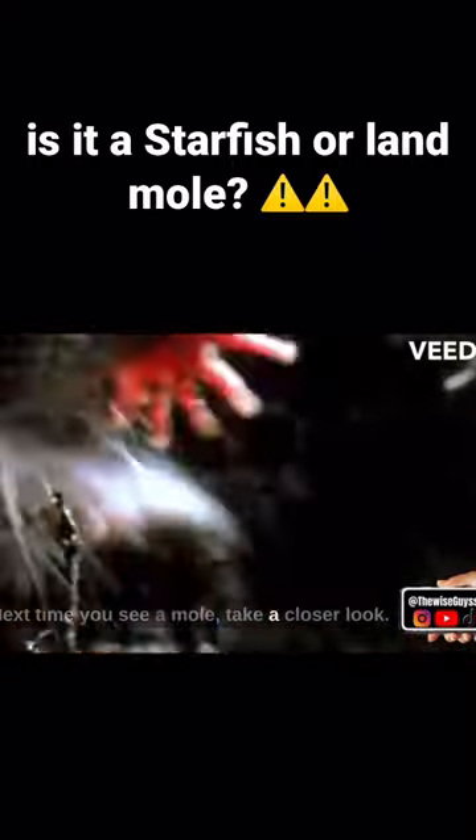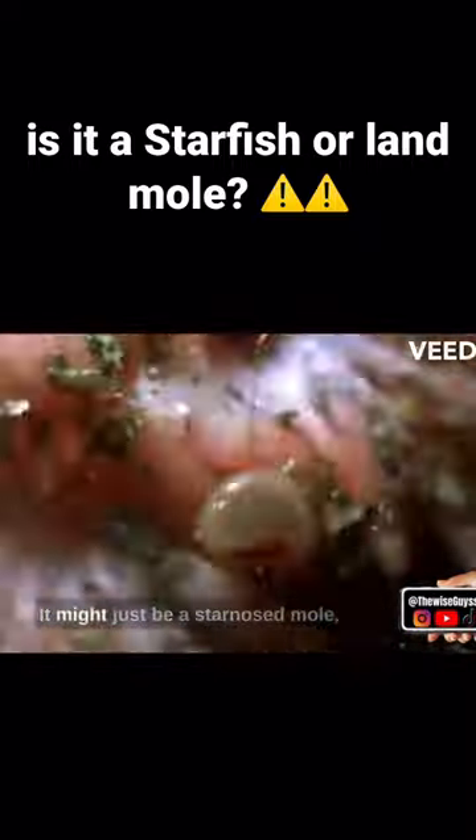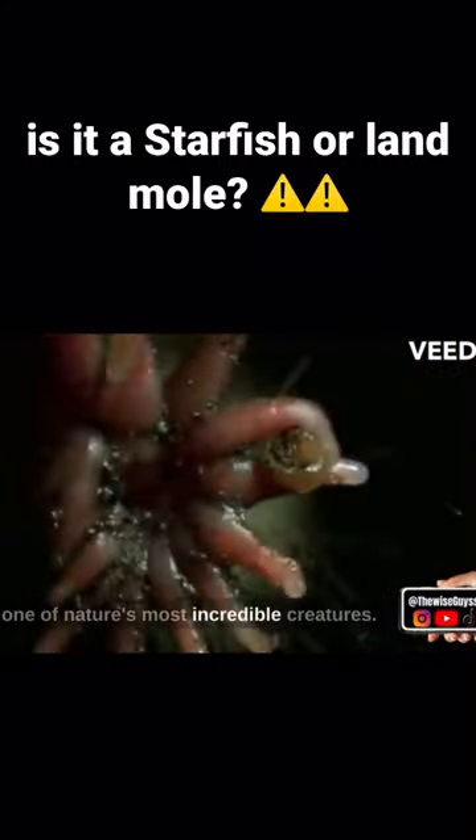Next time you see a mole, take a closer look. It might just be a star-nosed mole, one of nature's most incredible creatures.